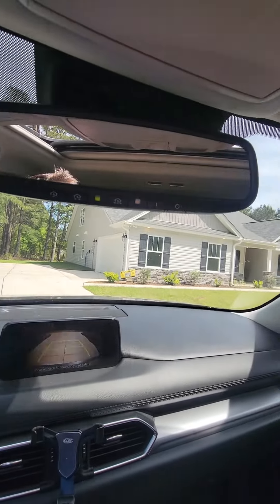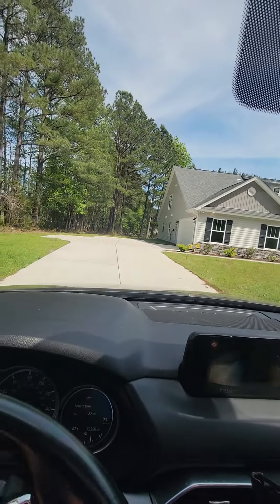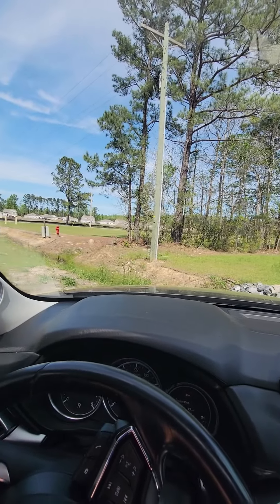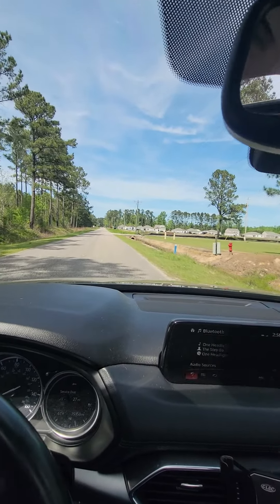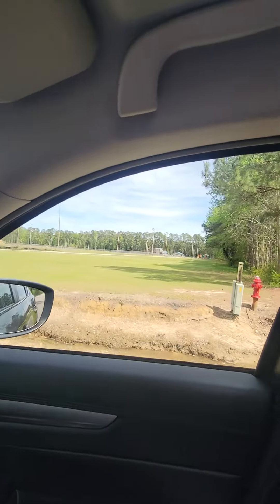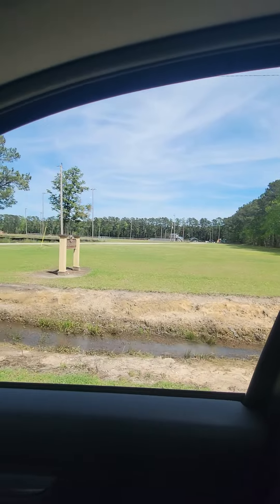All right guys, I'm gonna try and do a little drive out for you. So that's Simpson Creek Park right there. You can see it's just a couple little slides and a little baseball diamond.